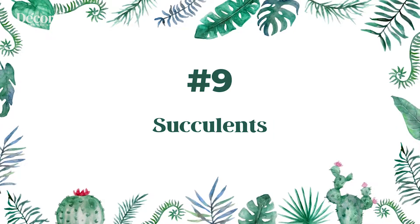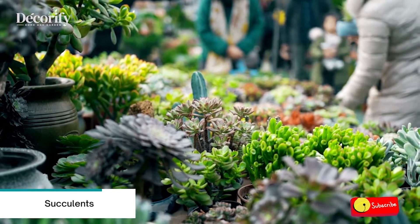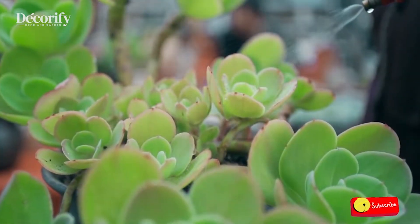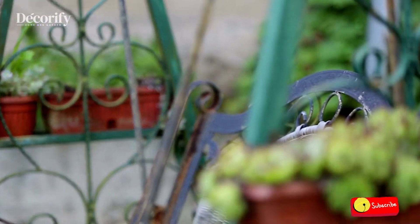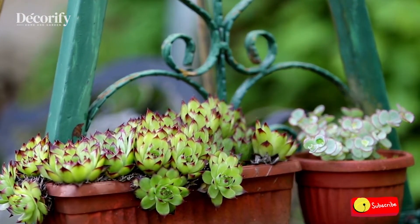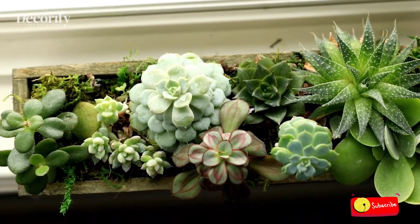Number 9: Succulents. The succulent family is made up of virtually endless varieties of sedums, echeverias, aloe, aeoniums, and crassulas, all offering unique colors, textures, and forms that can turn an ordinary container into a unique accent on your patio or window ledge. Cacti are also an extraordinary subset of the succulent family.